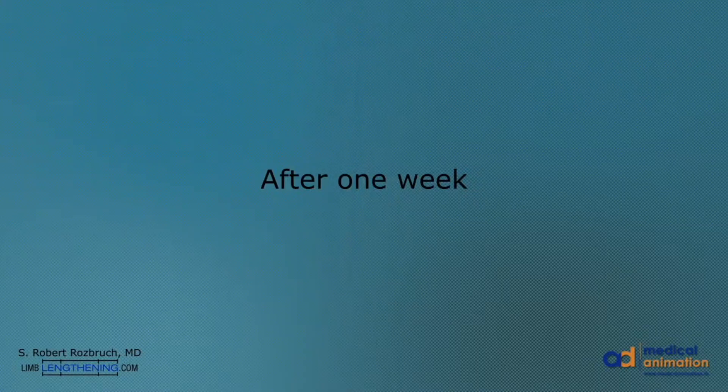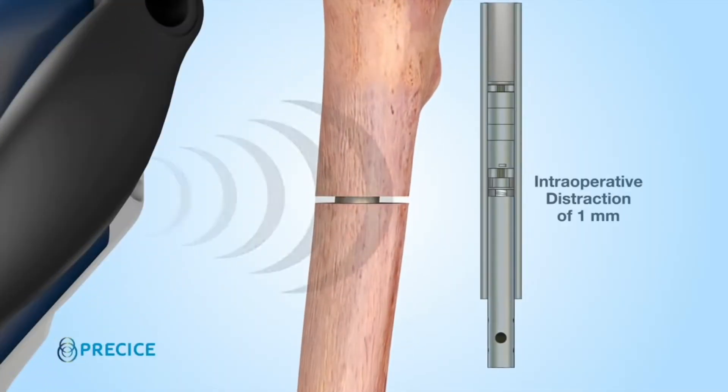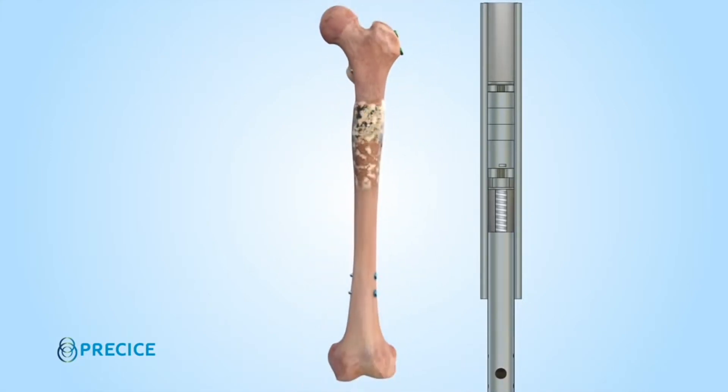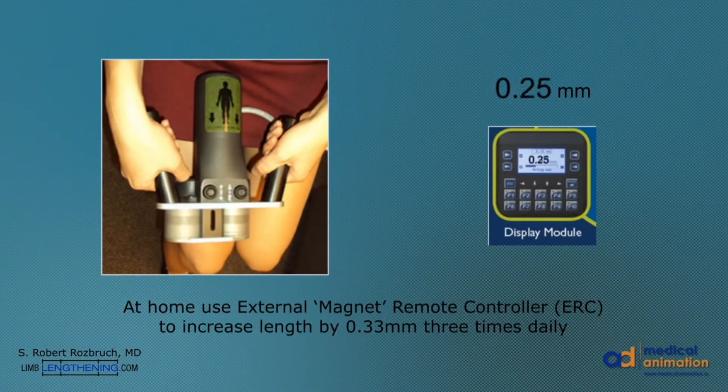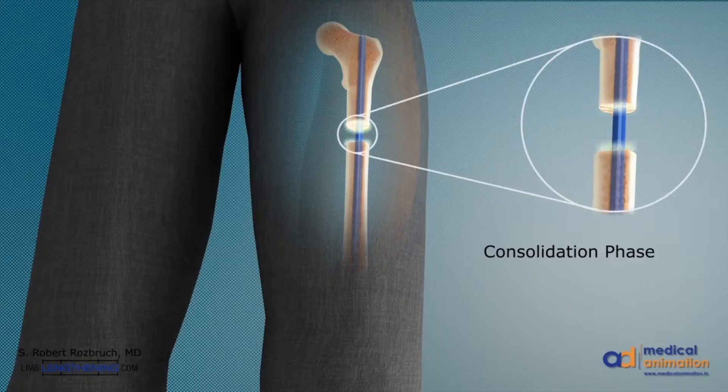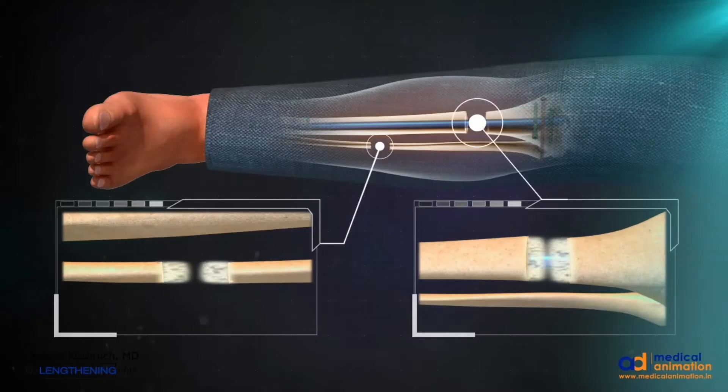The next phase of the procedure can take several weeks to months to complete. It is called the distraction phase because the cut bone is gently pulled apart using a magnetic device to gain about one millimeter per day. The magnetic device is inside the nail and works with a remote control that is also a magnet. The magnet on the outside turns, which communicates with the nail inside, and gears inside the nail make it lengthen. Over time, the body creates new bone tissue to fill in the gap until the patient's desired height is achieved.